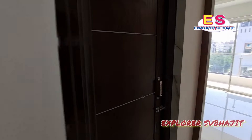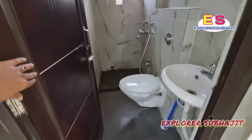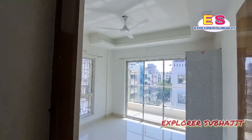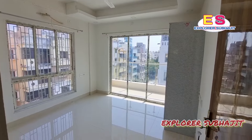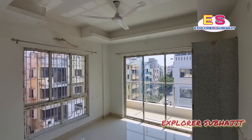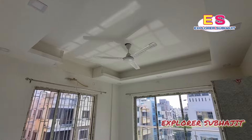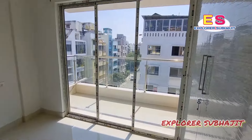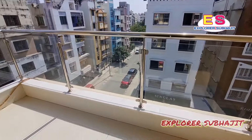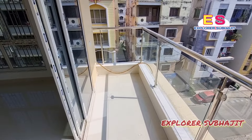This is the common toilet. Look at the common toilet. This is the second bedroom. Look at this second bedroom. This is the balcony — there is a little balcony. This is the utility balcony.